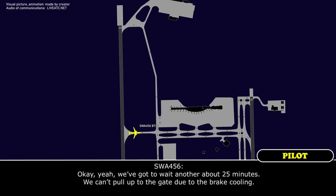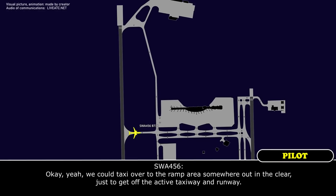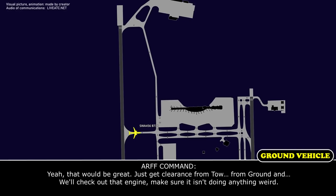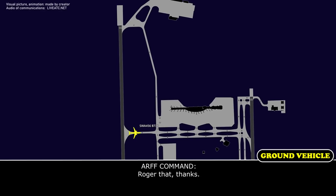Okay yeah, we've got to wait another about 25 minutes before we can pull up the gate due to the brake cooling. Roger that, I really don't want you pulling up to the gate because of that engine, I want to check it out a little bit more, but we can get you off this taxiway. Yeah, we could taxi over to the ramp area somewhere out in the clear just to get off the active taxiway and the runways. Yeah, that'd be great. Just get clearance from ground and stop short of anything and we'll check out that engine and make sure it's not doing anything weird. Okay, sounds good, we'll see where they want us to go. We're definitely staying clear of the building right now. 456, Roger that, thank you.